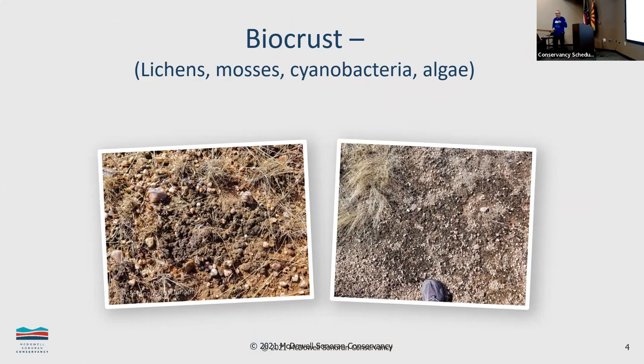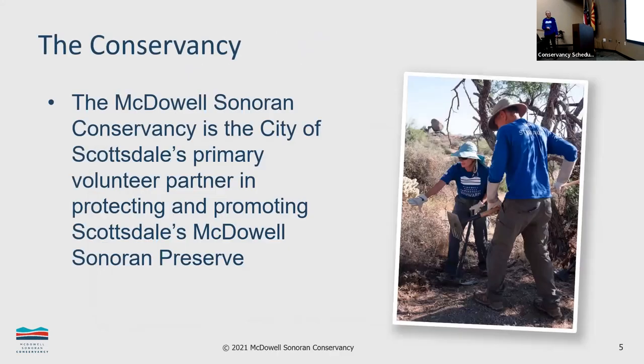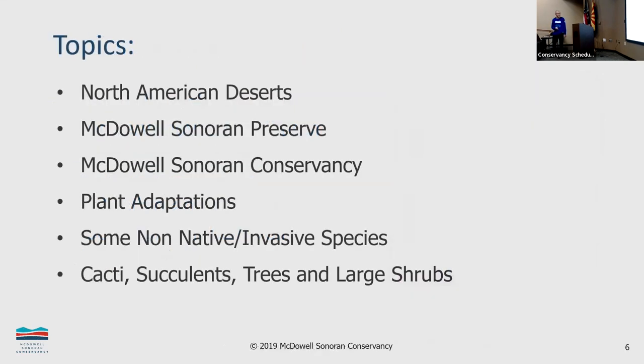In the conservancy here, we mainly help the city manage and protect the preserve and manage the trails. So we'll be talking about the deserts, the preserve, the conservancy, and mainly about the plants.